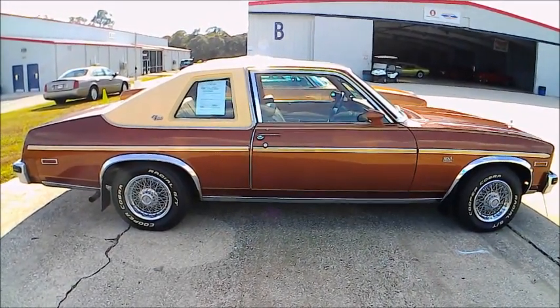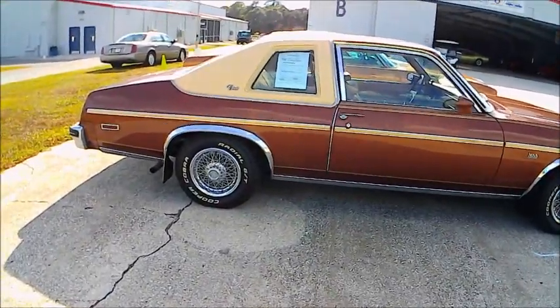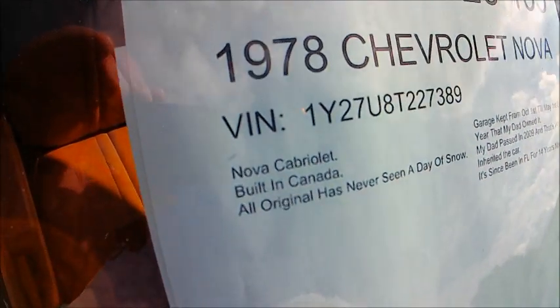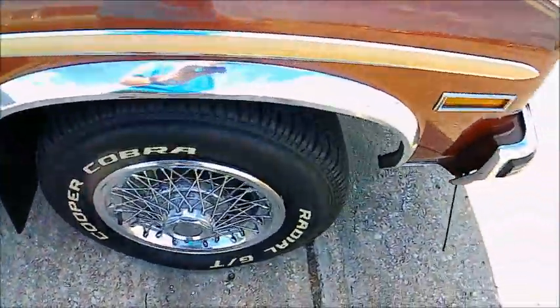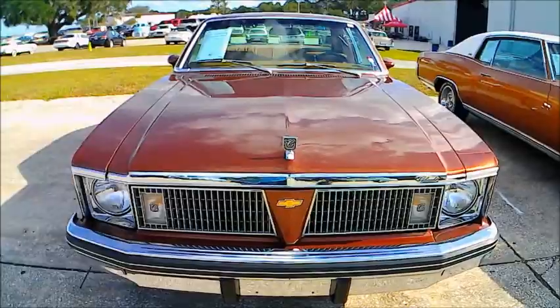This is a 1978 Chevy Nova custom Cabriolet — kind of a bronze color with a tan quarter vinyl roof, very nice top of the line, very nice looking car with a deluxe interior bench seat. Unfortunately we don't know what's under the hood, but there is a description of the car's history. It was up north but garaged during the winter, so it never saw snow and therefore never saw the salt they put down, which destroys the undersides and bodies of cars up north. Then it came to Florida, so it has had a charmed life — that's why the body looks in such great shape.